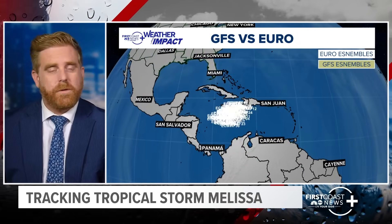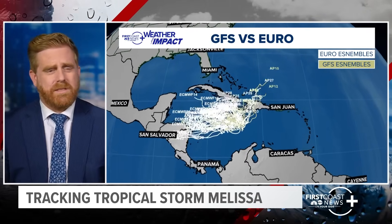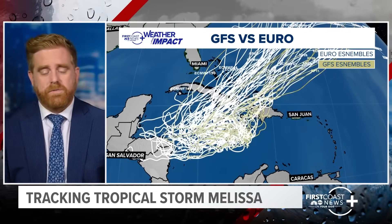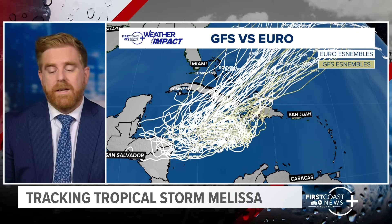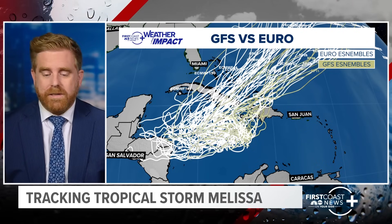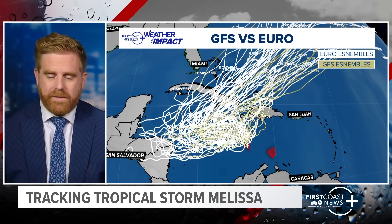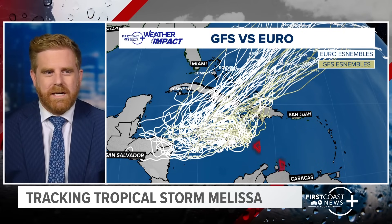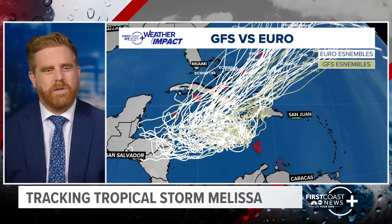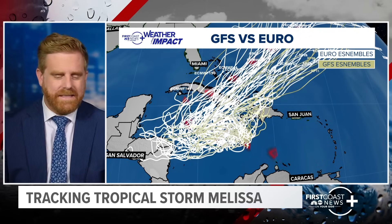Eventually it makes that turn towards the north over Cuba. Looking at our ensembles, there is increasing confidence. The last few days we've been saying there's low confidence, but it's still a little uncertain on the exact timing of that turn when this gets picked up by the next trough. There is confidence it will work its way west and then turn north and east, following behind the next trough.